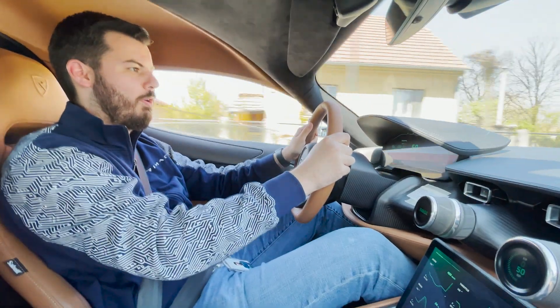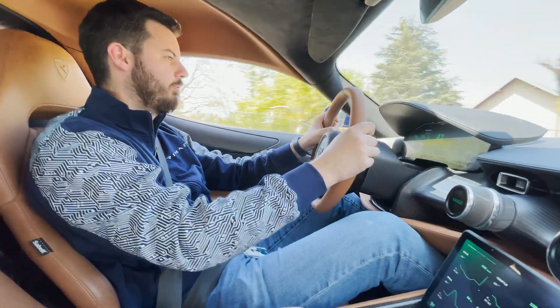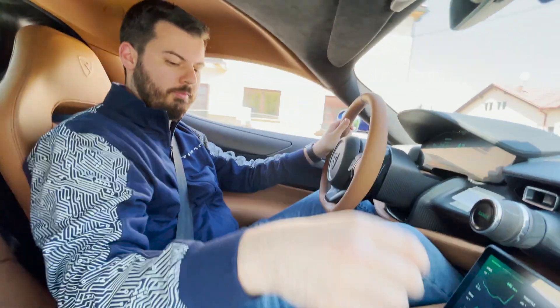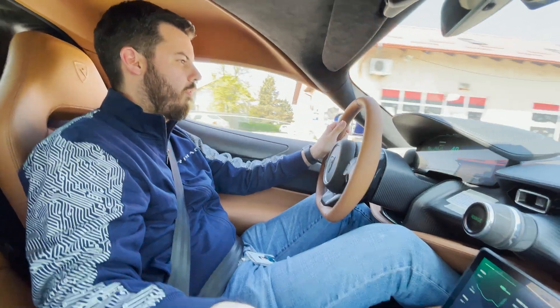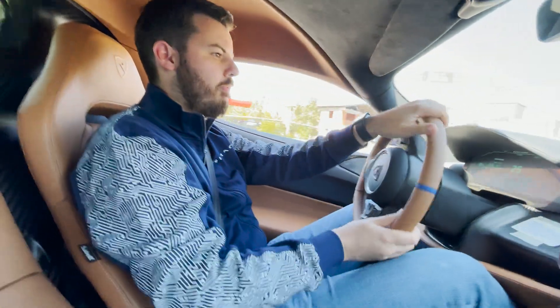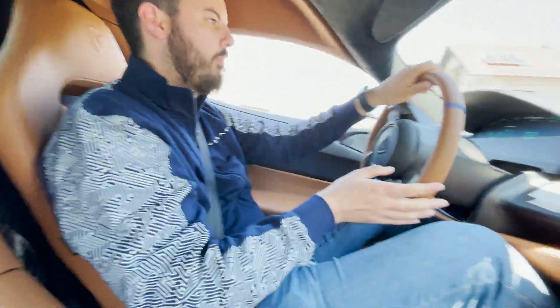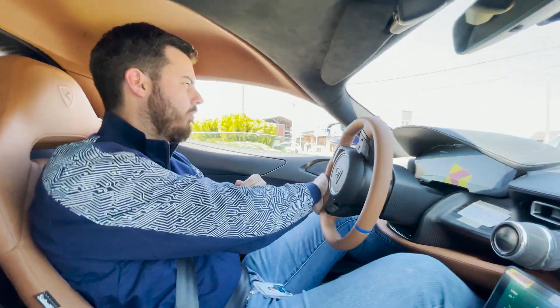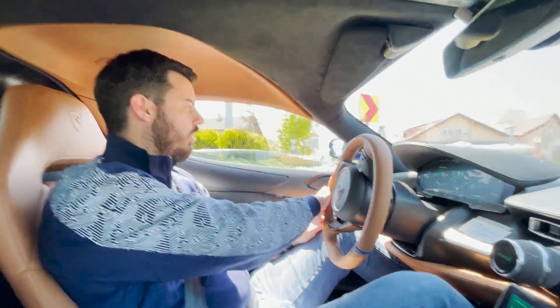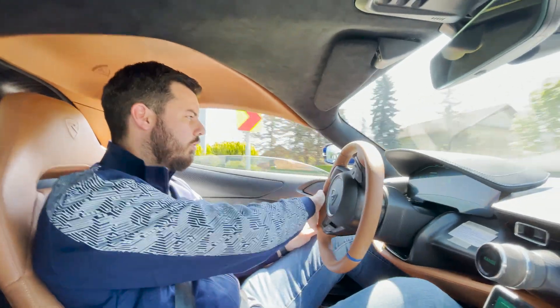Lots of power, and it doesn't run out of power — it just keeps going. And cooling the cells and the modules — any issues with that? Can you keep it cool during constant track driving?